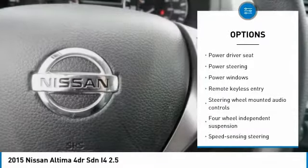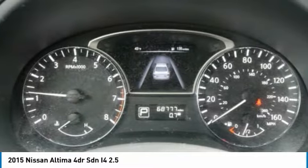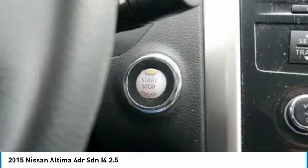Four-wheel disc brakes, security system, fog lights, power windows, rear window defroster, and electronic stability control. If you like it online, you'll love it in your driveway. Take it for a spin today.